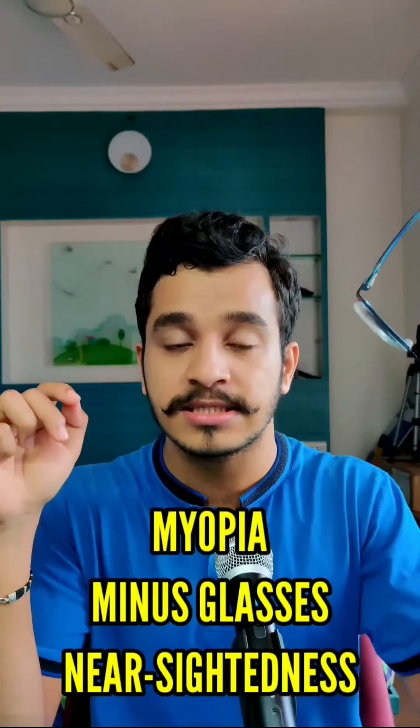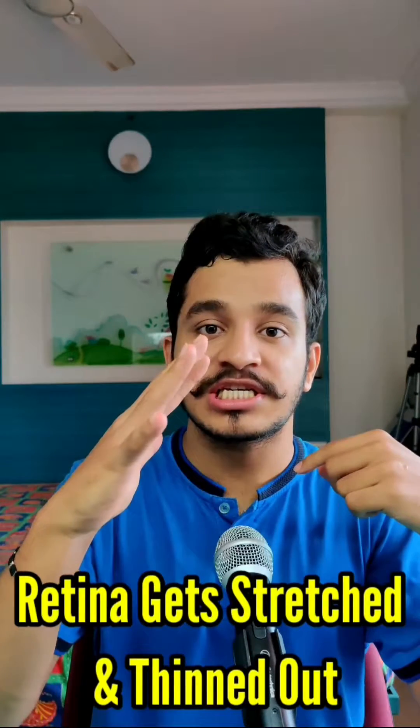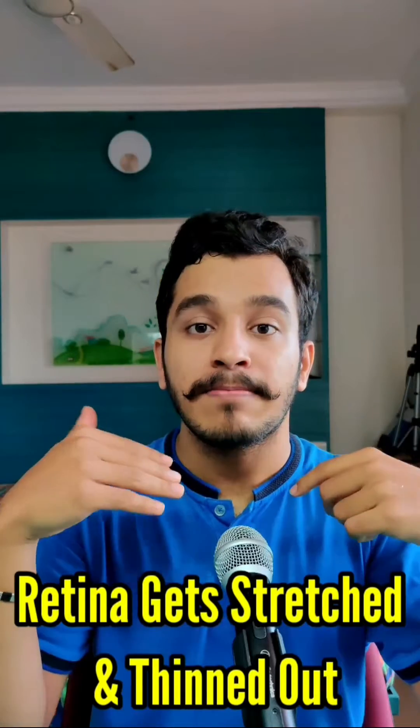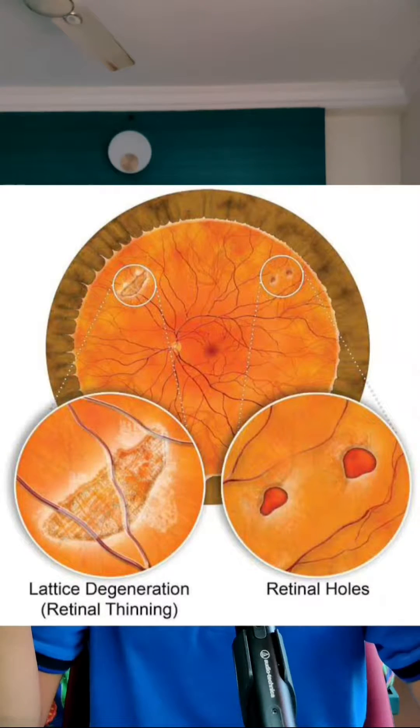One of the major disadvantages of having minus spherical glasses — myopia or nearsightedness — is that our eyeballs are bigger than they should be. Therefore, the innermost layer of the eye, the retina, over time stretches out and becomes thin, predisposing us to certain conditions like retinal lattice, retinal holes, or retinal detachment.